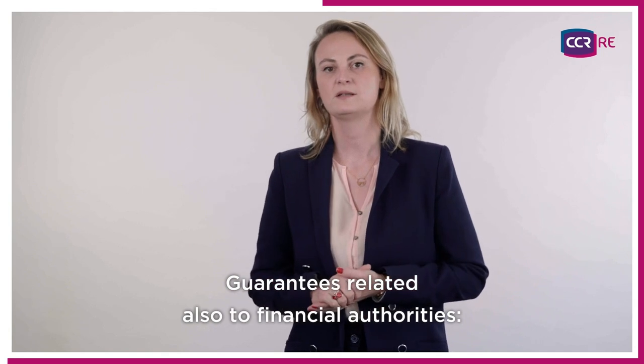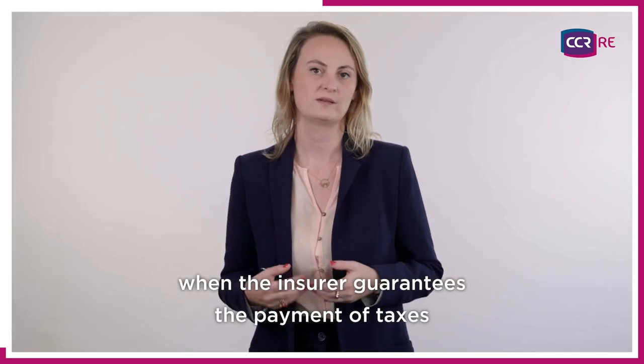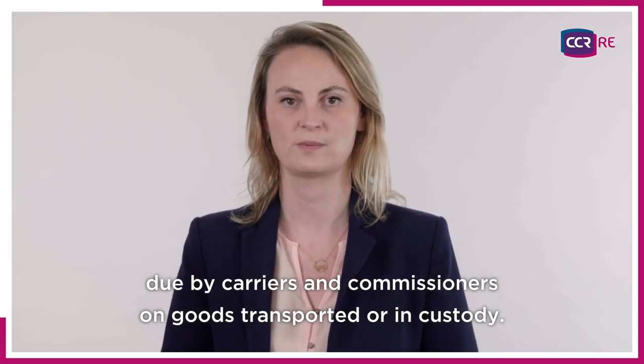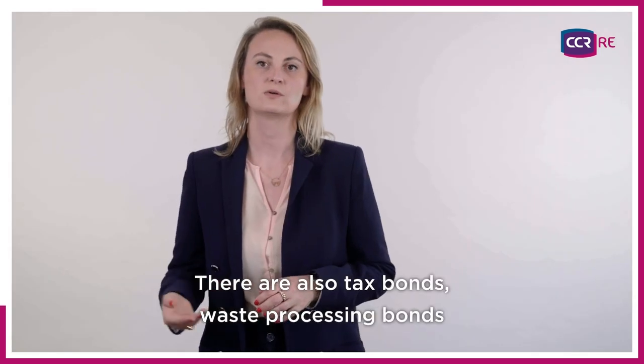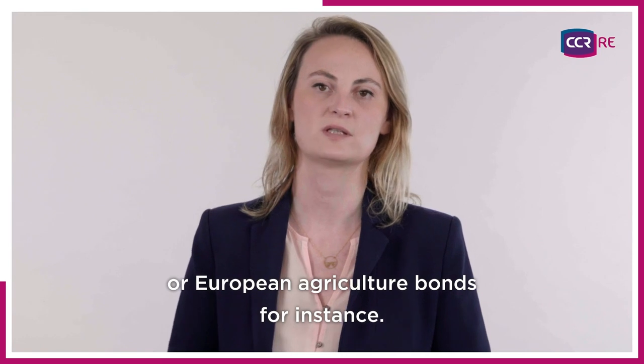The second group is guarantees related to financial authorities. There are, for example, custom bonds, where the insurer guarantees the payment of taxes due by carriers and commissioners on goods transported or in custody. But there are also tax bonds, waste processing bonds, or European agriculture bonds, for instance.